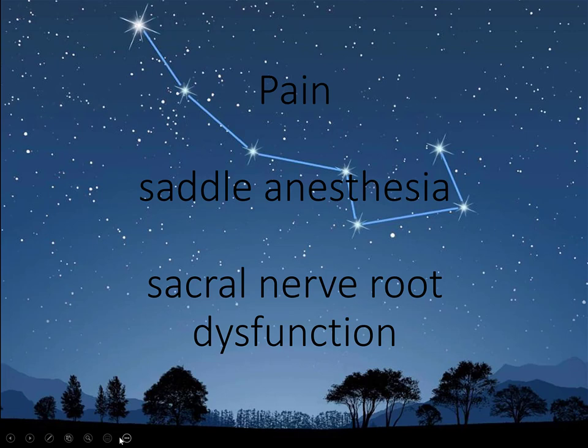What is cauda equina syndrome? Tell me the three things. You get pain, you can get saddle anesthesia, and you get sacral nerve root dysfunction — bladder and bowel dysfunction. Most people would classify cauda equina as requiring bladder dysfunction, but that's not firm. That's why I call it sacral nerve root dysfunction — you have to be extremely suspicious. Can the radiologist call and say it's cauda equina syndrome? No — it's not a radiographic diagnosis, but they can say there's compression of the cauda equina, which puts the patient at risk.